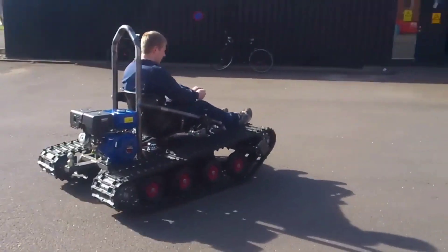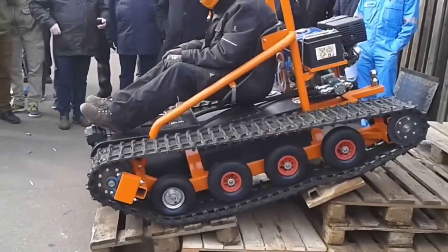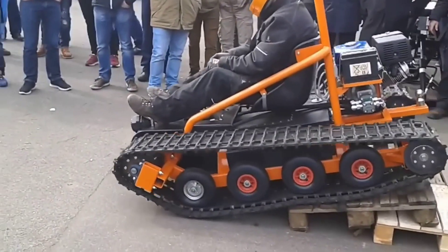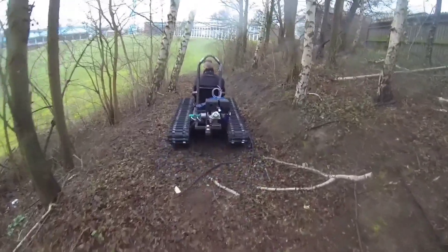On your screen we have an outstanding example of their work. This remarkable piece of engineering was created as part of an educational project with a tight 10-week deadline. What's even more impressive is that one version of this device is powered by a three cubic inch engine, and it can effortlessly conquer even a mountain of pallets.